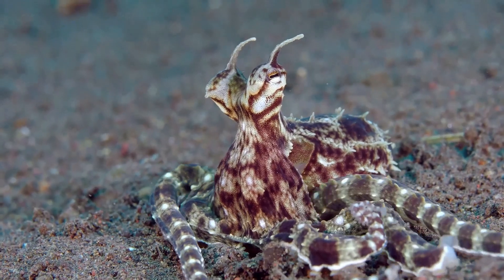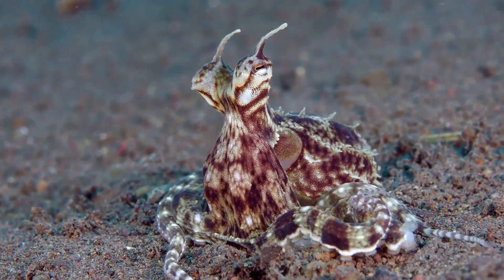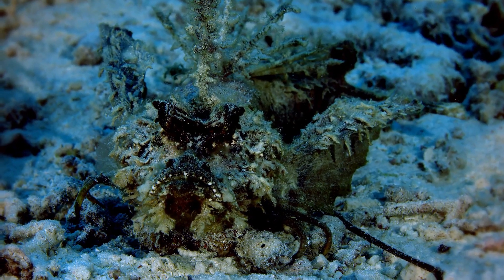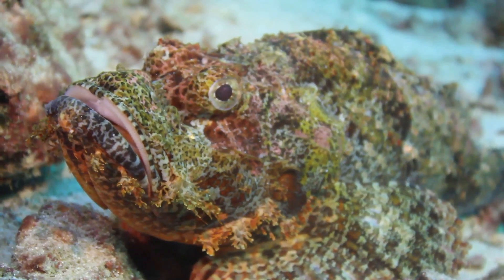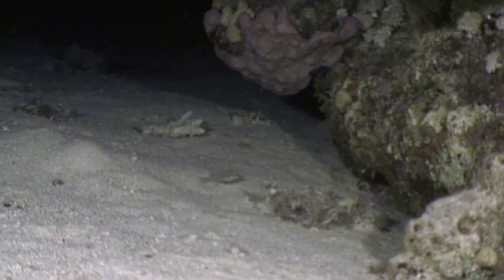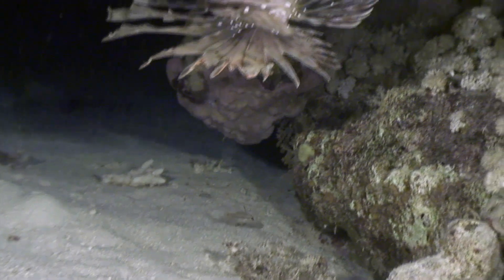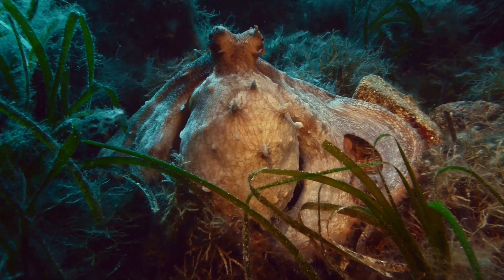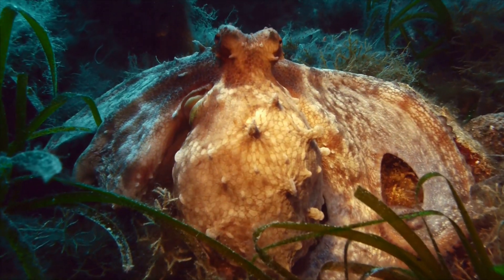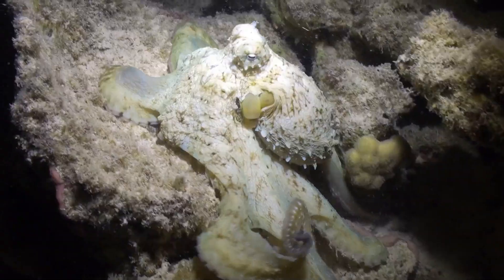The mimic octopus can imitate the shape and movement of other sea creatures like lionfish and even sea snakes. The devil scorpionfish is another incredible ocean dweller — it lies motionless on the ocean floor, looking just like a rock, until an unsuspecting fish gets too close. Scientists continue to study the complex skin of cephalopods: octopuses, squids, and cuttlefish.